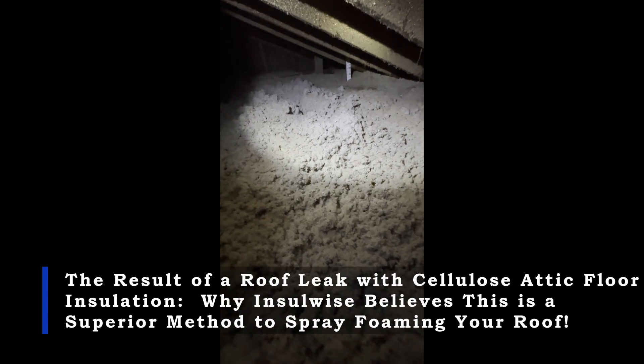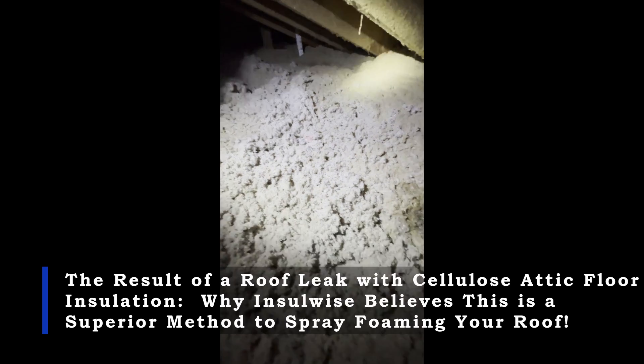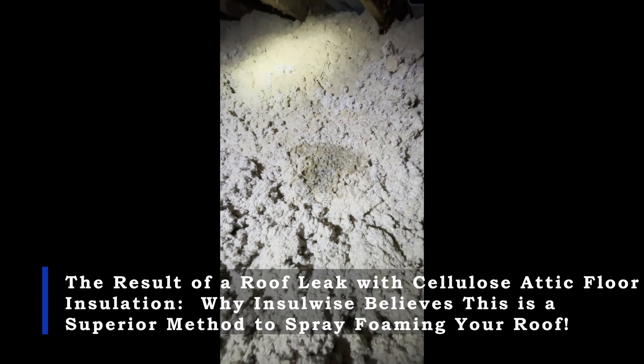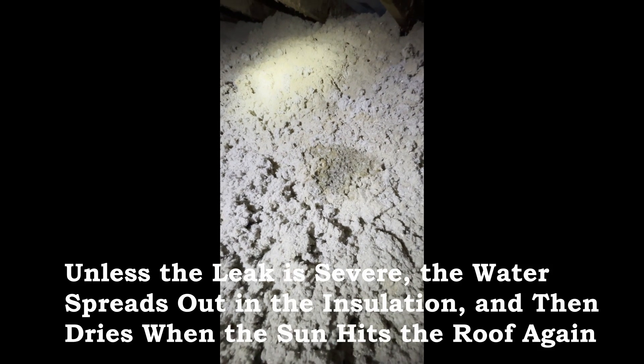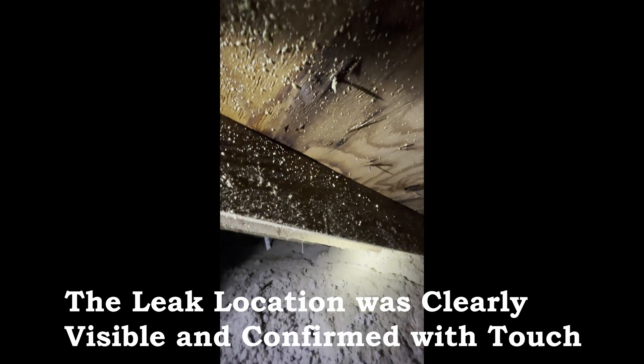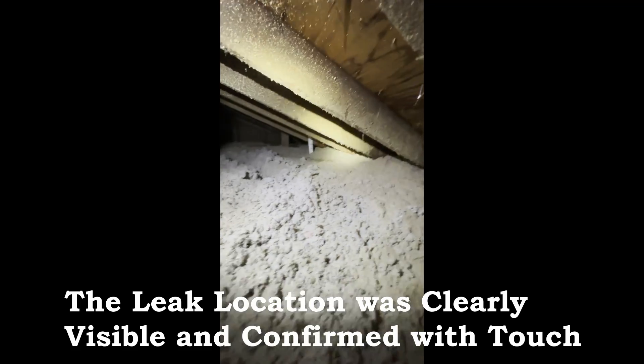We're in an attic that's been blown with cellulose, blown in years ago. What we're looking at right here is evidence of a roof leak — that dark gray cellulose is currently wet because it rained last night. The moisture has not penetrated down through the cellulose to the ceiling below, because once it stops raining, the sun comes out and dries it out. That's where the leak is right there — the roof around it is in good condition.